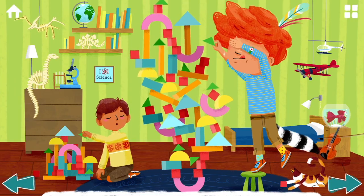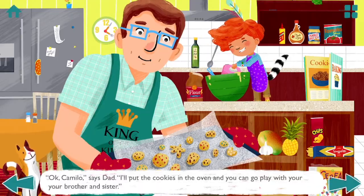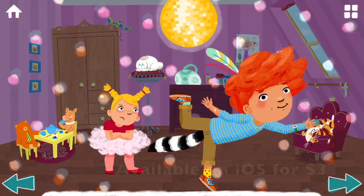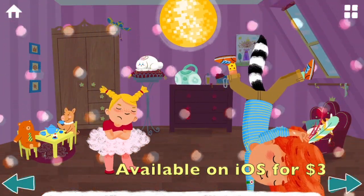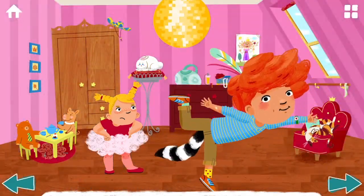In this short, interactive story, children join Camillo, an energetic, lemur-tailed child, over the course of an afternoon as he spends time at home with family before a visit to the park, providing his own special interpretations of activities at each stop.